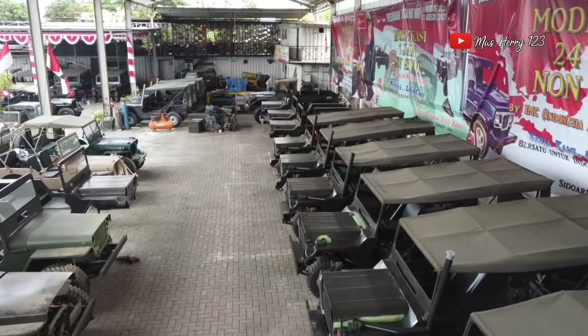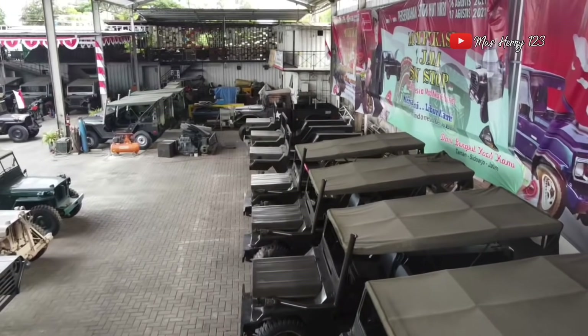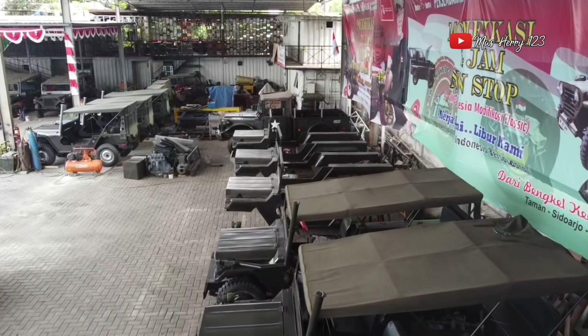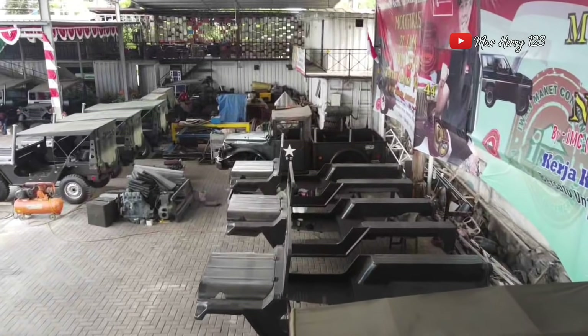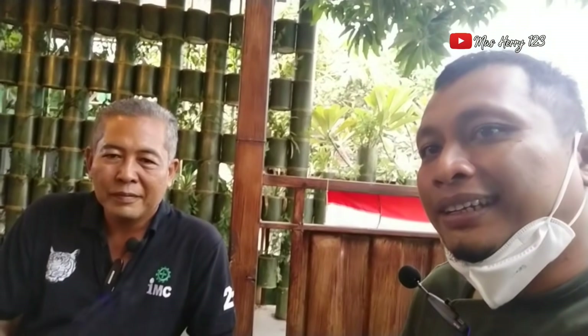Ini produk unggulan di sini utility Pak ya? Utility. Luar biasa bosku — saya beberapa kali ketemu dengan teman-teman builder Willys, itu pada masih di model Willys. Di sini sudah main di utility. Dan mungkin ada kiat-kiat Pak buat teman-teman builder seperti yang ada di Jakarta — ada Pak John dan lainnya.